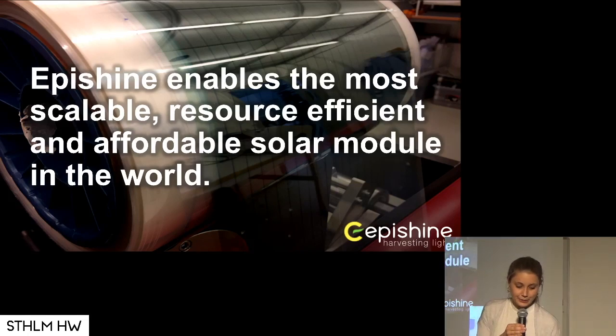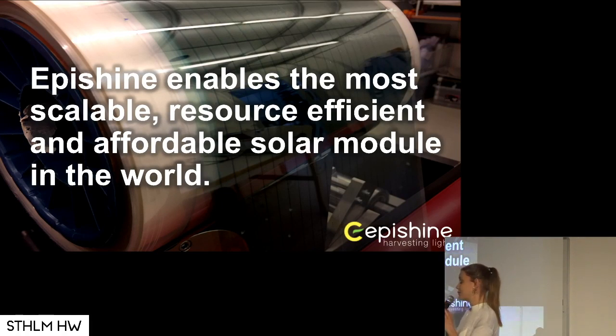What Apishine does is that we enable the most scalable, resource-efficient, and affordable solar module in the world. We're not quite there yet, but we're going to.